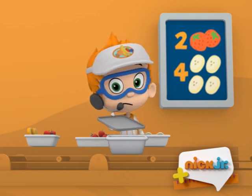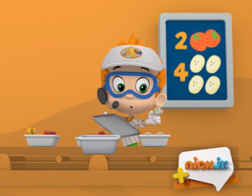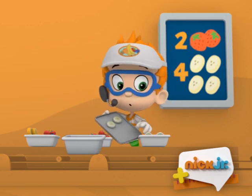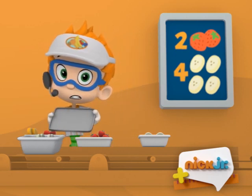And I need you to help me count four banana slices. Ready? One, two, three, four. Four banana slices and two strawberries.